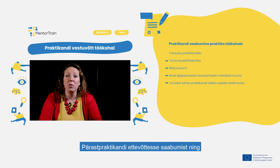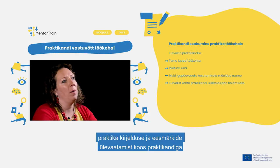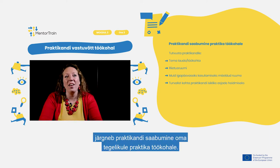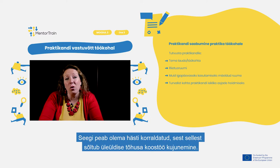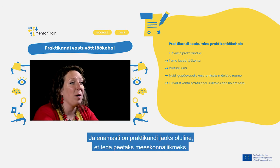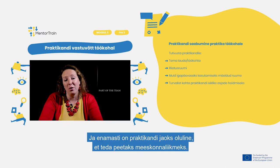After onboarding the apprentice into the company and reviewing the apprenticeship characteristics and goals with the apprentice, there is the actual onboarding of the apprentice into the work placement. This also needs to be done properly, as it leads to effective cooperation in general, and most importantly, it is essential for the apprentice to be considered as part of the team.